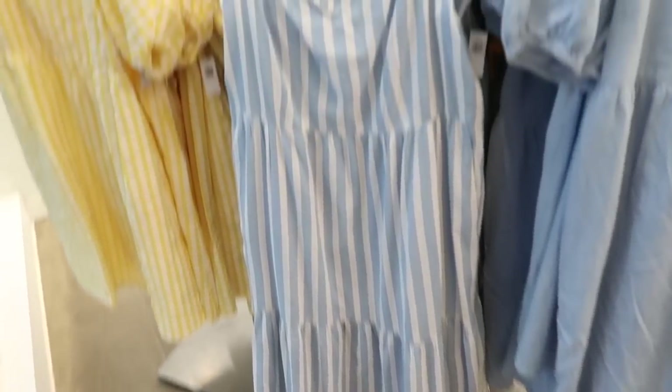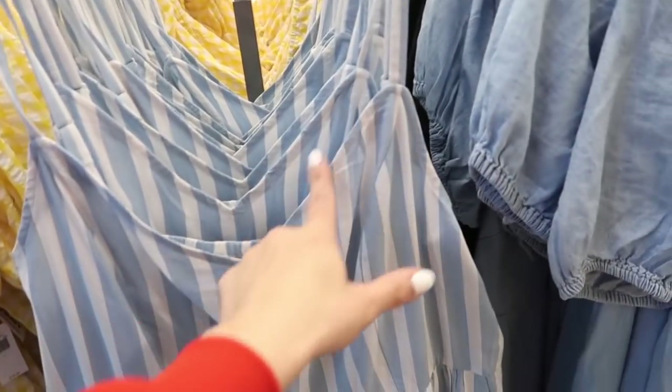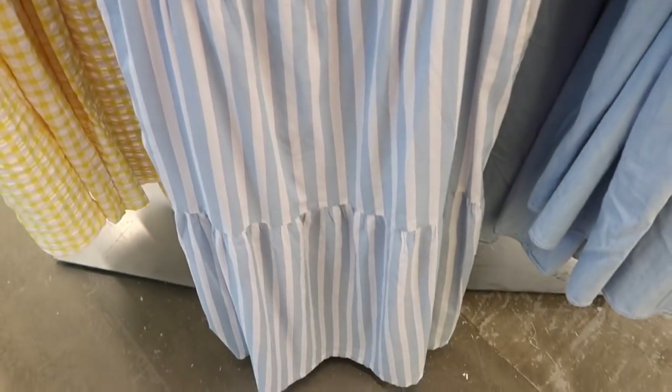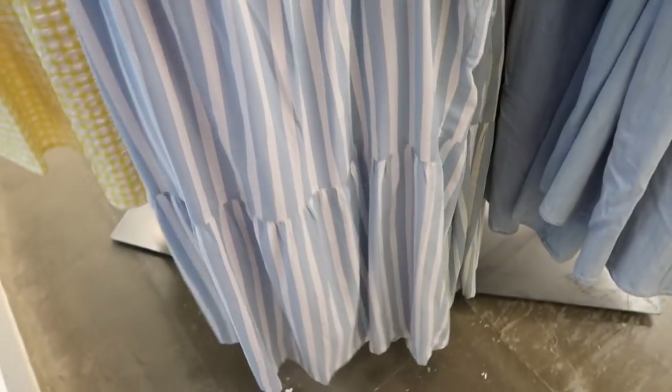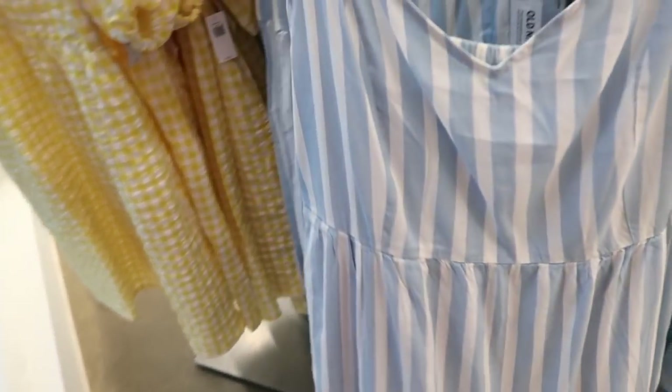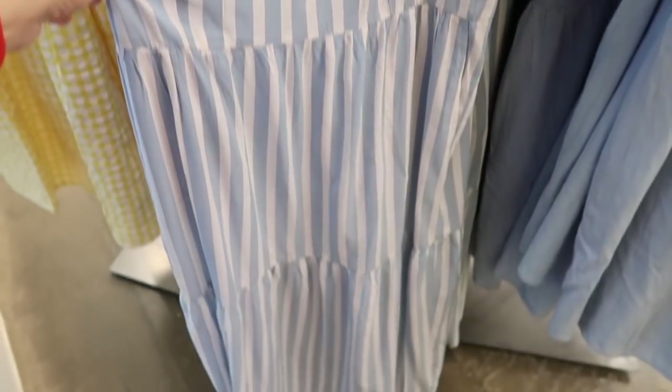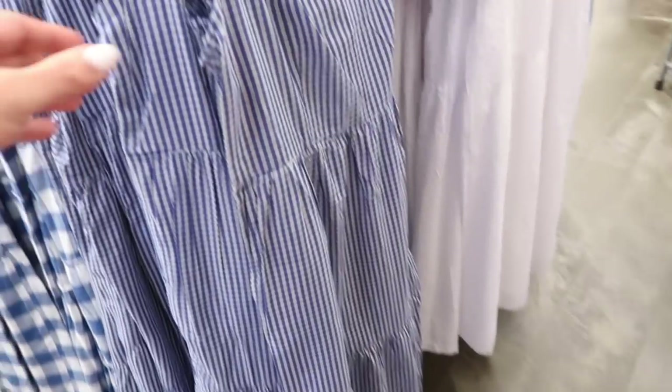It also comes in the white seersucker, black seersucker, chambray, and yellow gingham. This one also looks new — it's a maxi length with thin adjustable straps and a v-neck, really nice lightweight material with tiers all the way down and elastic around the back. Really nice flowy fit. This one's 50% off, so it is $20, normally $39.99.